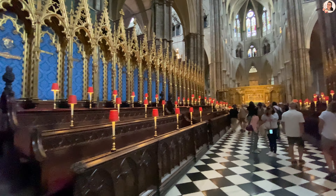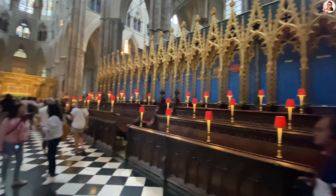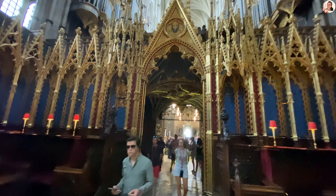Since the 10th century, music has been a key part of the tradition of worship. The choir is where the Abbey Choir sings for the daily choral services.